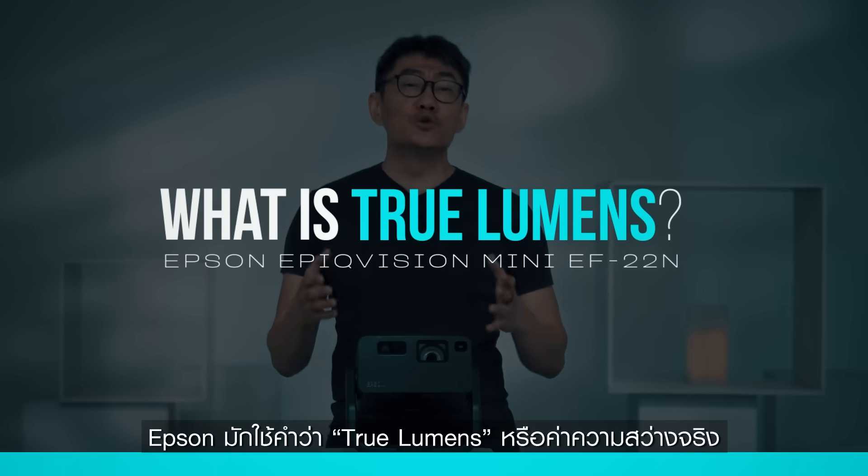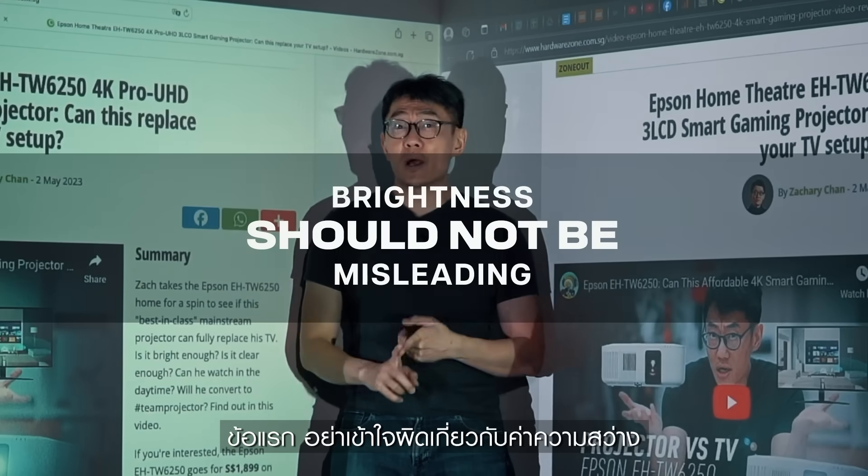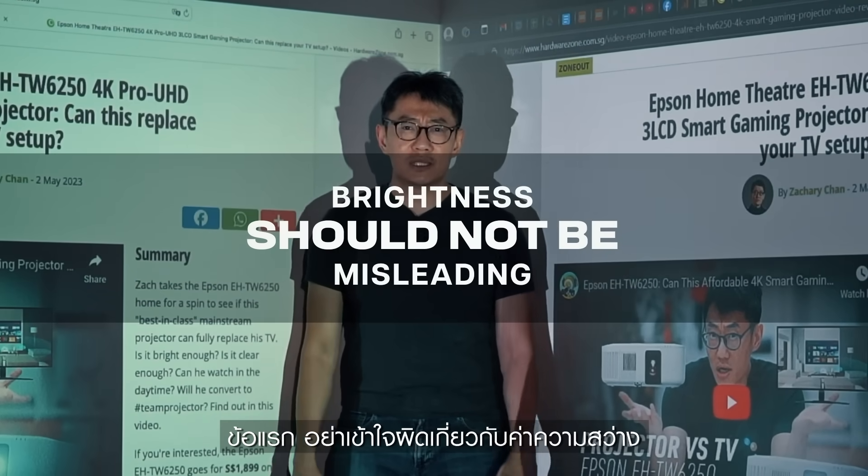Epson likes to use this term called 'true lumens' for their projectors. There are three key takeaways from this video. Number one: brightness should not be misleading.